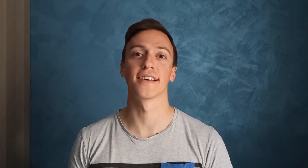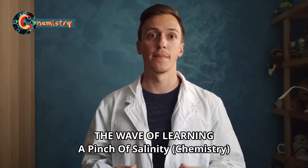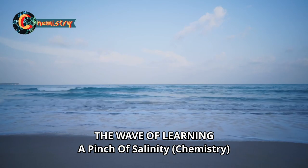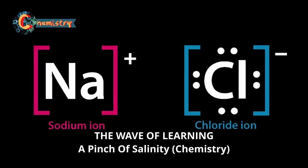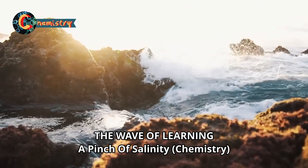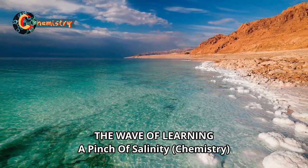Then we conclude the month with a chemistry lesson from our format The Wave of Learning. The topic of this episode is salinity, an important parameter which defines marine waters. We explain what salt is, why seawater is salty, and which factors can affect this parameter.